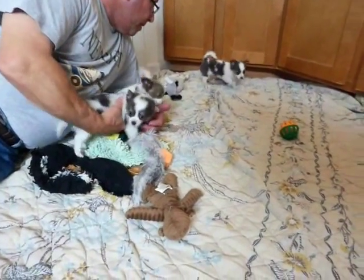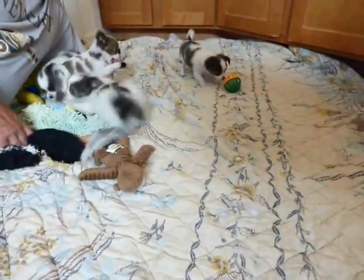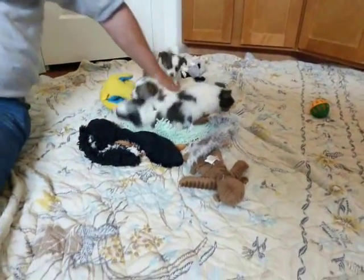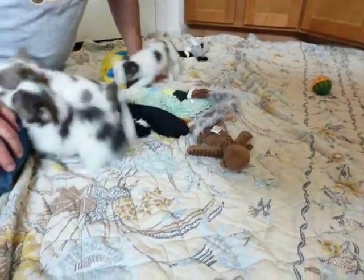They're all just perfect. There's nothing I'd change about any of them. We've seen pictures of her previous puppies — just like her. Just gorgeous.